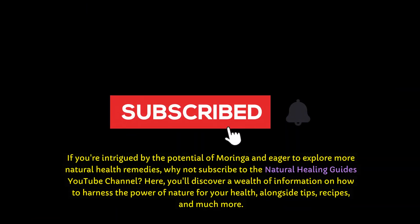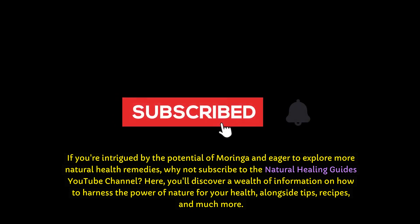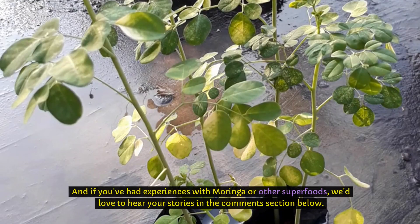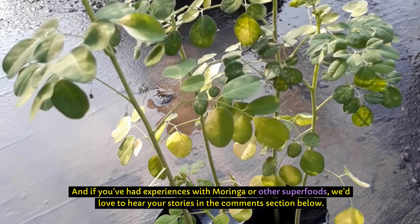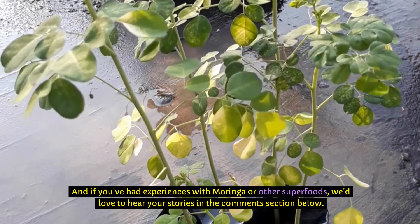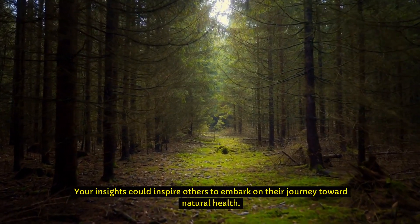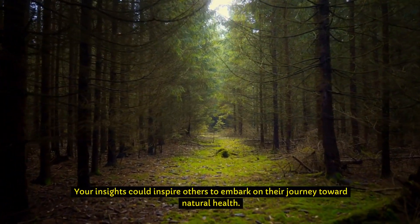If you're intrigued by the potential of Moringa and eager to explore more natural health remedies, why not subscribe to the Natural Healing Guides YouTube channel? Here, you'll discover a wealth of information on how to harness the power of nature for your health, alongside tips, recipes, and much more. And if you've had experiences with Moringa or other superfoods, we'd love to hear your stories in the comments section below. Your insights could inspire others to embark on their journey toward natural health.